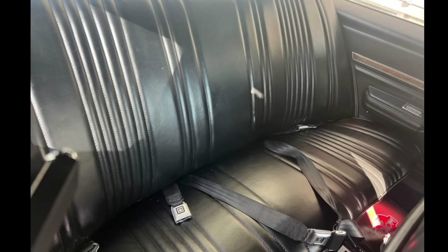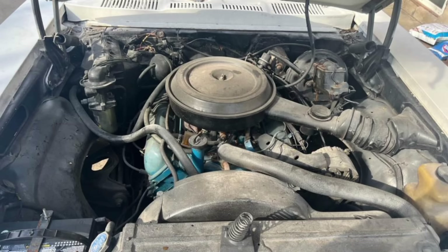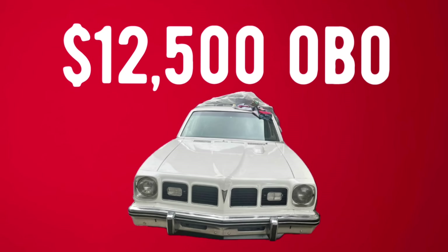There is a video in this ad of the car — I could not get it to play, so I was unable to use it, but it offers a wider look at the car body. The seller didn't take a lot of distance photos, but it looks really good in the video. It's a good car for the price — these run right along with those '74 and '75 Novas. Let me know what you think in the comments.